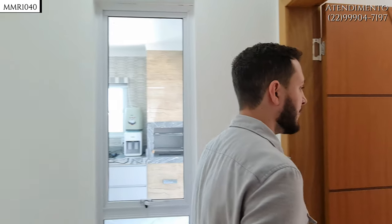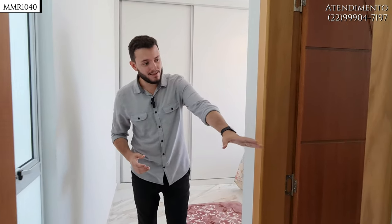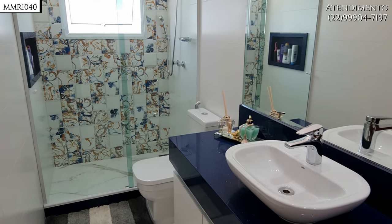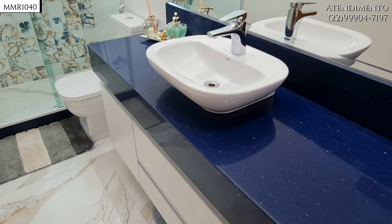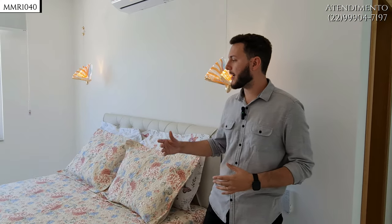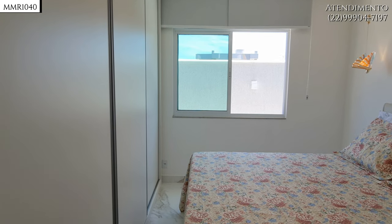Agora vamos nos dirigir para a suíte principal, que fica ao fundo. Quando chegamos aqui, já temos à direita o banheiro diferenciado — repare nessa pedra azul com uns brilhos muito bacanas. Confesso que nunca tinha visto antes e simplesmente amei. Para cá, nós temos o espaço da cama — um espaço confortável, uma cama grande, Queen ou King — e você ainda tem toda essa parede aqui de armário planejado inteiro.